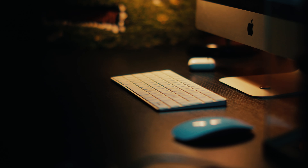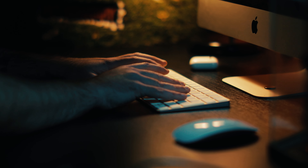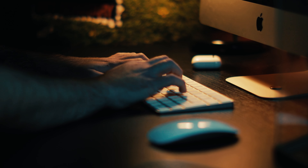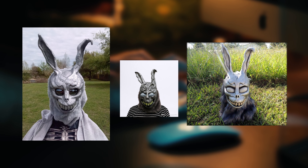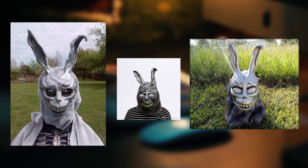After discovering the movie, I knew I wanted to add Frank to the collection, and that's when the quest for the perfect bunny mask began. Being as obsessed as I was with the movie and the character, my collection without a Frank mask would never be complete. I know of several mask makers who made some Frank replicas, and although they looked great for the price, I still wasn't satisfied and wanted something different.